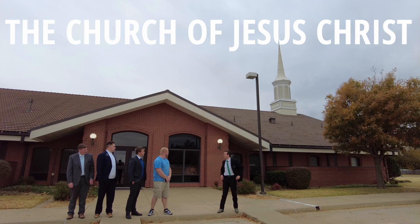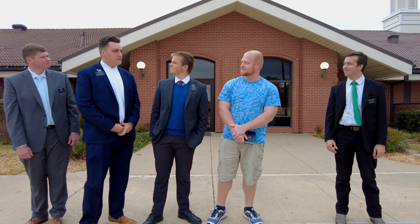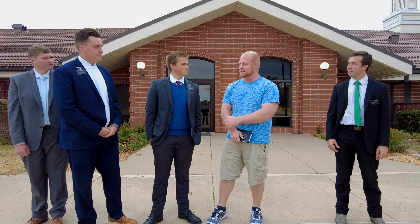This is the Church of Jesus Christ of Latter-day Saints. We have churches all over the world so that everyone can find a church family to belong to. Let's go inside and check it out.